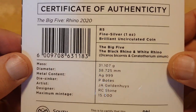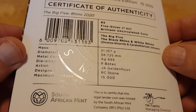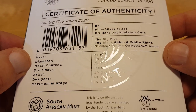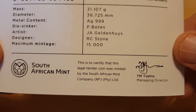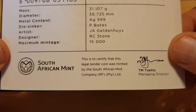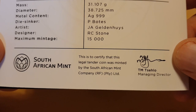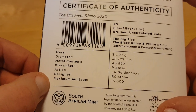Before I open it up, I want to show you the face of this — look how beautiful that is. I love the fact that they come with a little silica gel inside. On the back you have the barcode, and we have a COA which has a hologram for the South African Mint running all the way across. There are 15,000 in this series. It also says this is to certify that this legal tender coin was minted by the South African Mint Company.